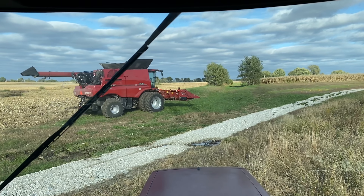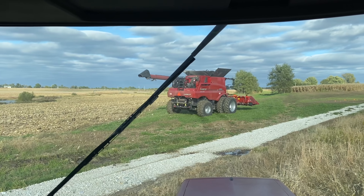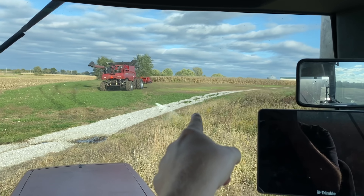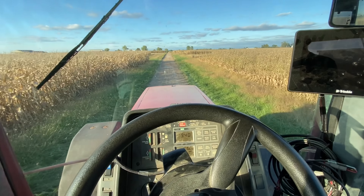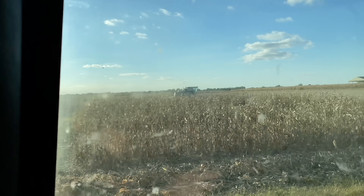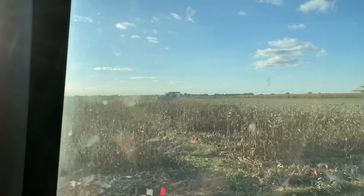We are mainly doing small fields today so we're able to finish them pretty quickly. We just got this one done and we're going to start that one. Bradford also has their Gleaner F3 with a four-row corn head running tonight.